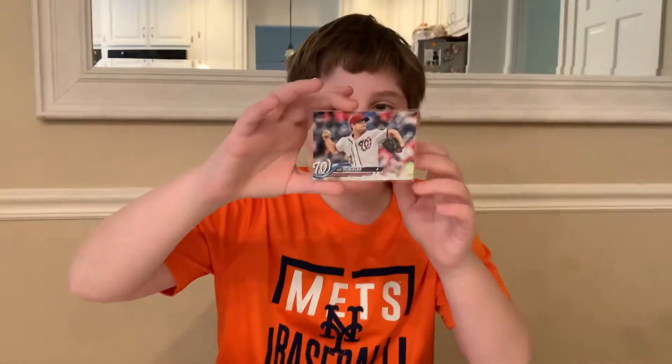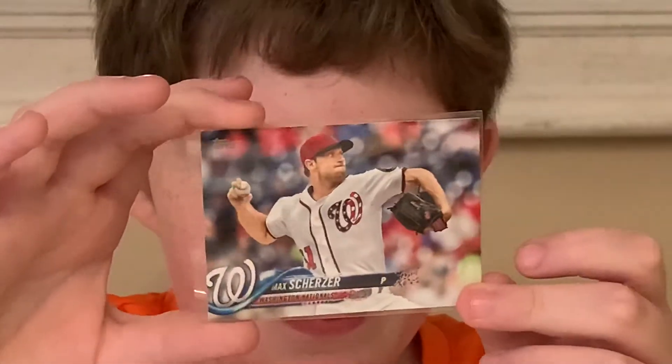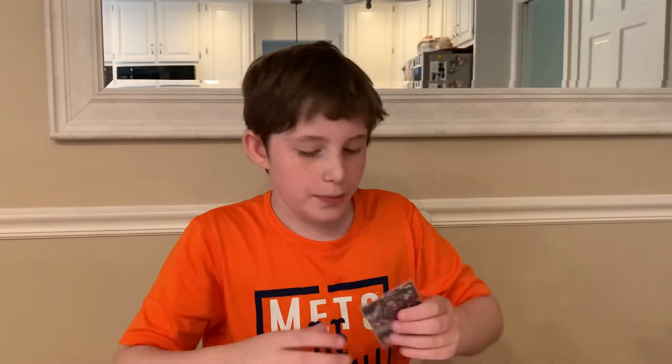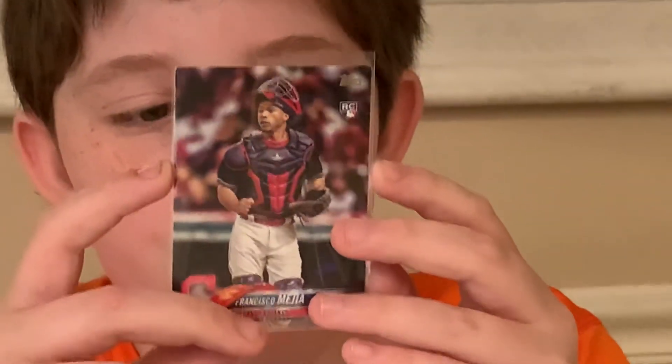The Max Scherzer, also from Series 2, high number short print — I think that is really cool. And then a Francisco Mejia rookie card, base. Thanks for watching. Bye guys.